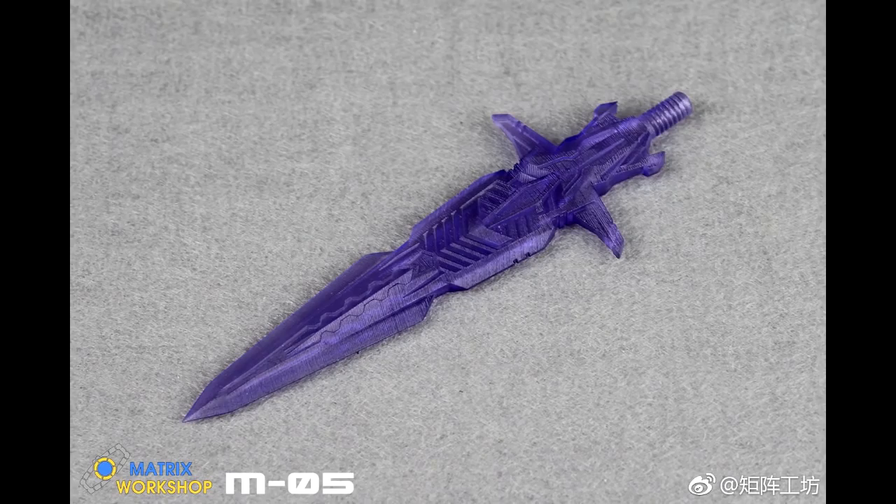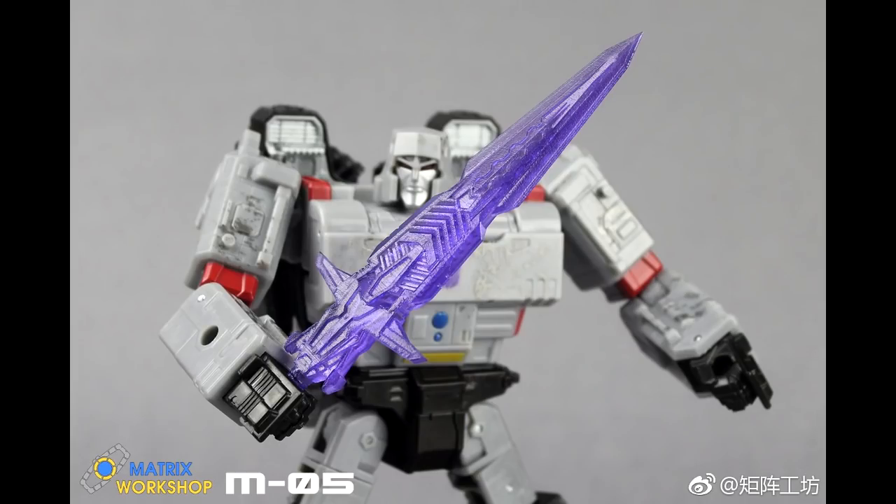M-05 — this is the Siege V-Class Megatron Sword Upgrade Accessory Package. So the Voyager Megatron is getting a sword. It's a nicely translucent purple. I think that looks pretty cool.